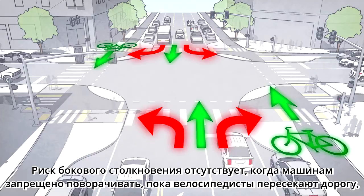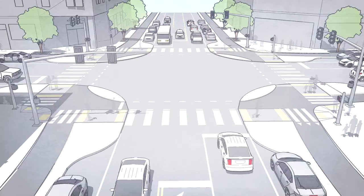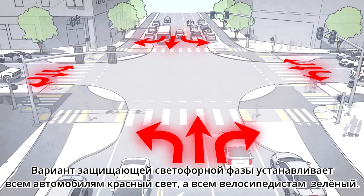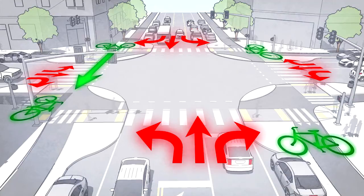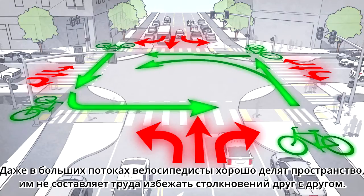There is no risk of right or left hooks from cars when they are prohibited from turning while bicyclists are traveling through. A variation of the protected signal phase is to give all car movements a red signal and all bicyclist movements a green. This simultaneous green phase gives full reign of the intersection to bicyclists, allowing through movements in all directions at once, left turns in one stage, and even full U-turns through the intersection.